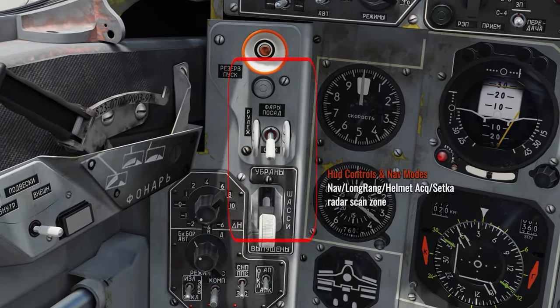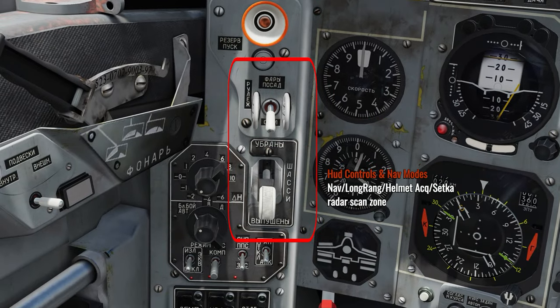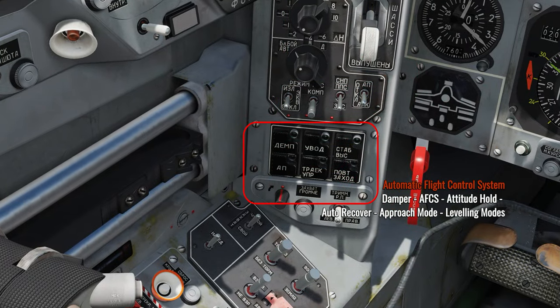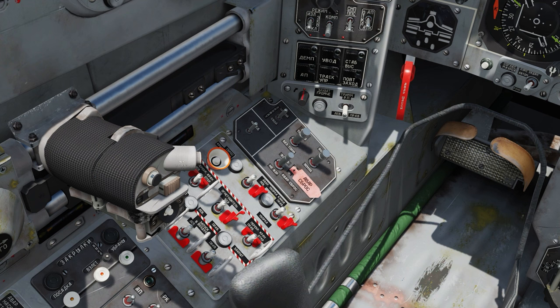In the corner panel we have the taxi light controls, gear up and down, and various options for engagement and stabilization such as our dampener and the trim of our rudders.